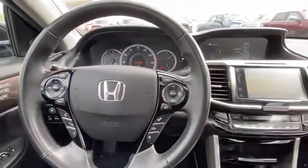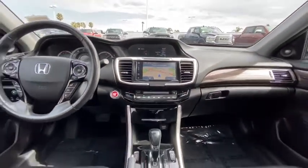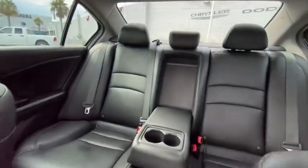Bluetooth, leather wrapped steering wheel, adjustable steering wheel, power steering, keyless start, four wheel disc brakes, floor mats, auto dimming rear view mirror, aluminum wheels.